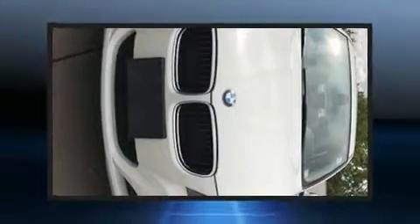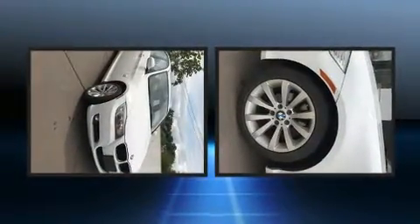Take command of the road in the 2011 BMW 328i xDrive. This four-door, five-passenger sedan has just over 80,000 miles.